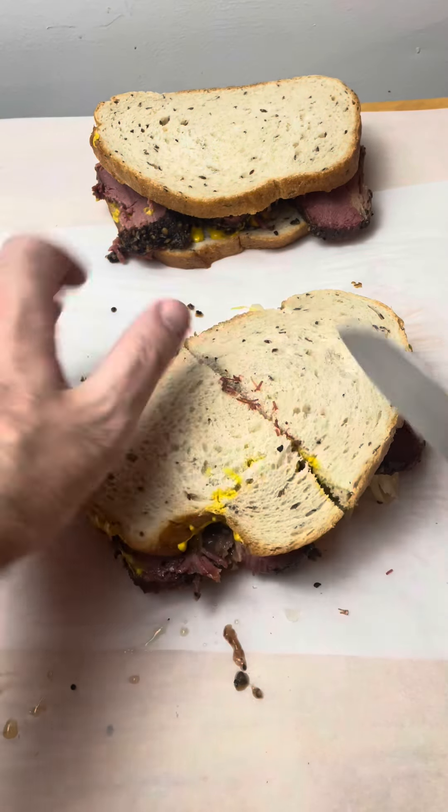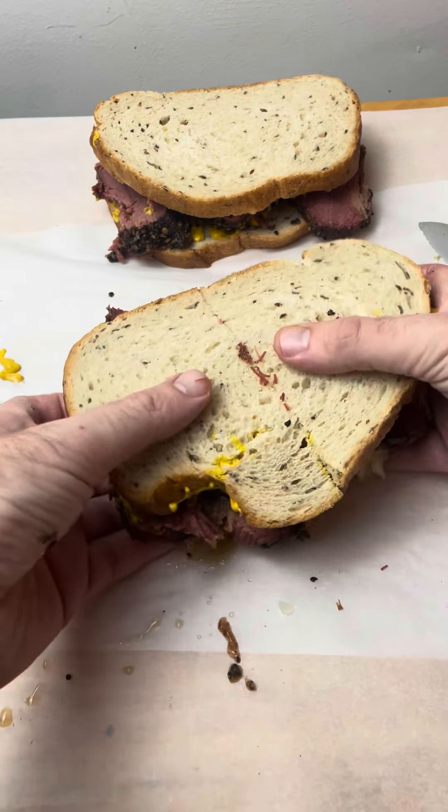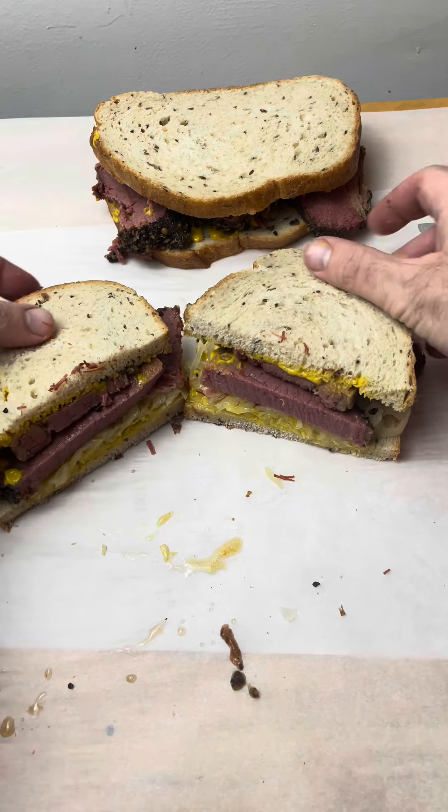What's up, what's up, it's Saucy Rossy, and today I'm talking Montreal smoked meat sandwiches.